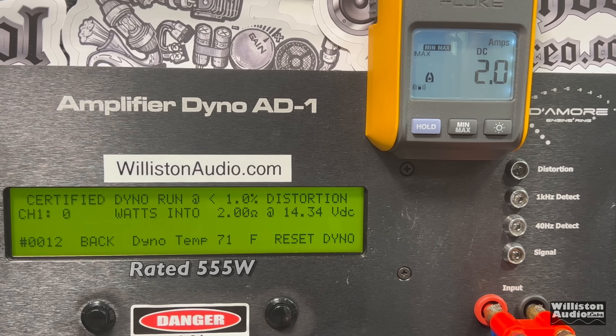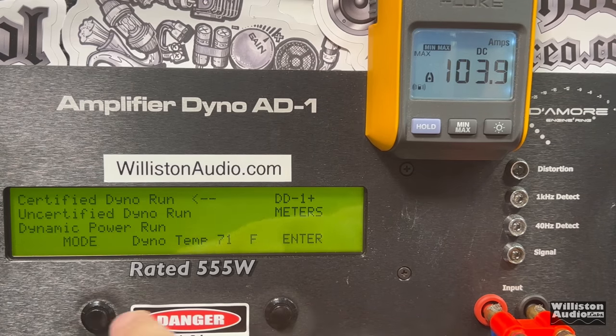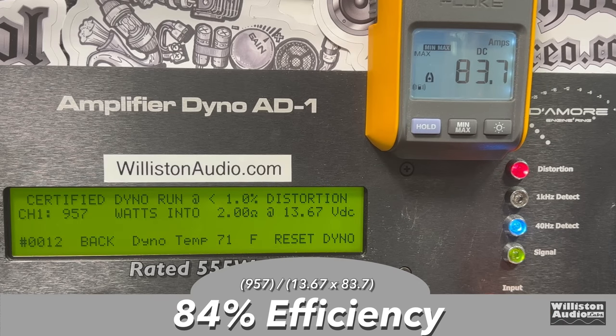Now the two-ohm mode — again rated 555 watts consistent power. Certified test at one percent distortion: 957 watts at 13.67 volts. We're almost doubling the rated output. Uncertified up to clipping: 981 watts at 13.5 volts. Even staying almost a volt under the 14.4 rating we're still getting nearly double the output. Dynamic mode: 1,151 watts at 14.1 volts — we actually did get double the output. Efficiency drops a little but still not bad: 84% at two ohms.